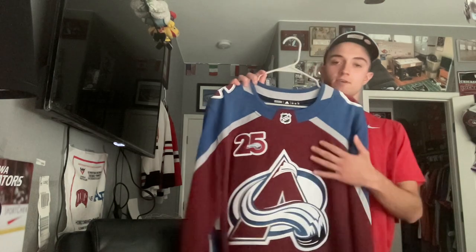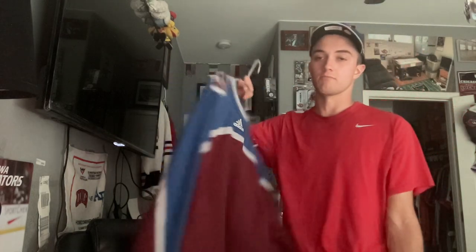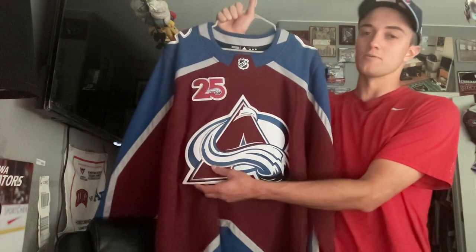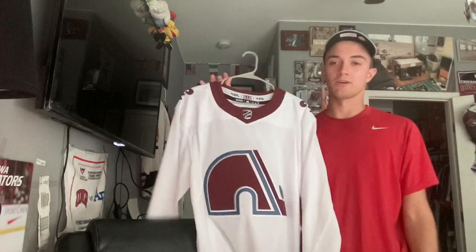Three Colorado Avalanche uniforms, starting with their current home uniforms with the 25th anniversary patch — another jersey I wore on Fridays when it was hard to show my face as a Senators fan. My rights were technically traded to Colorado for a season, though I wasn't cheering for them. In my biased opinion this is one of the better logos in the NHL — I also like the blue pants and blue helmet they wear with it, which kind of reminds me of the Quebec Nordiques.